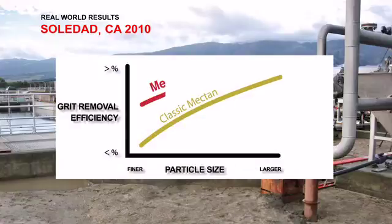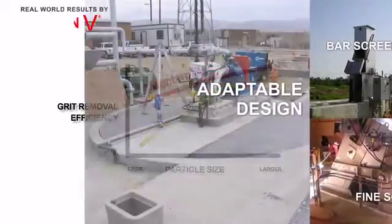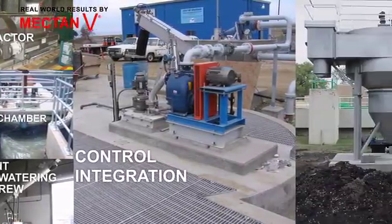The Soledad project demonstrates that the Mectan V provides a more than 20% general increase in removal efficiency, predominantly in fine grit. Its adaptable design is compact, simple and energy efficient.